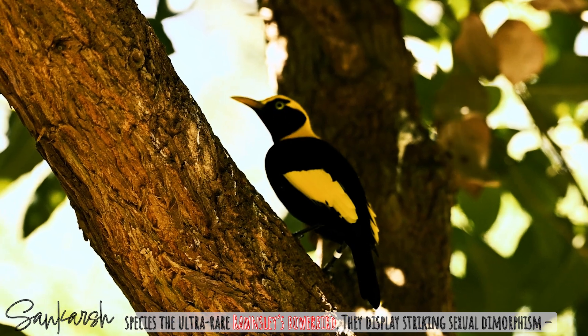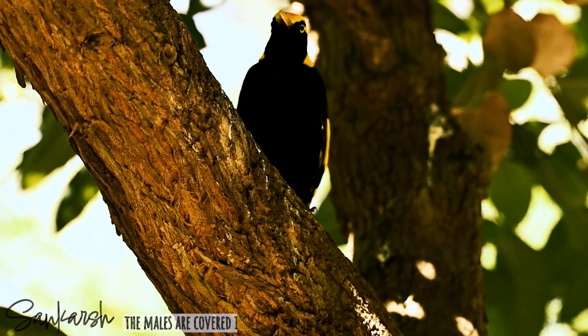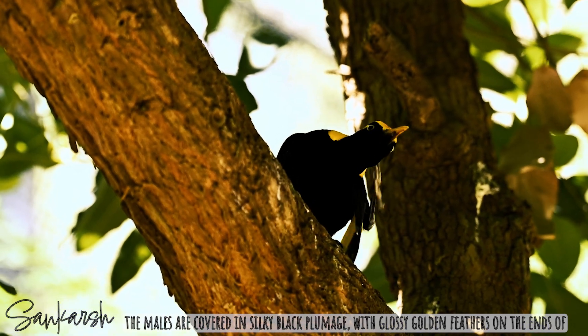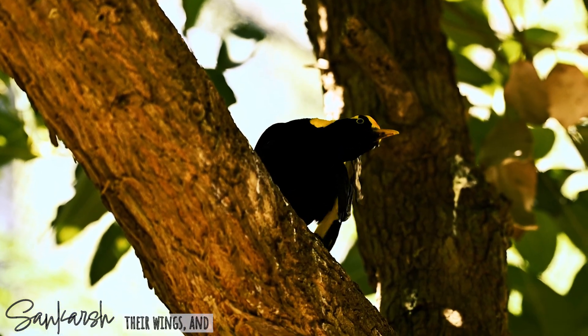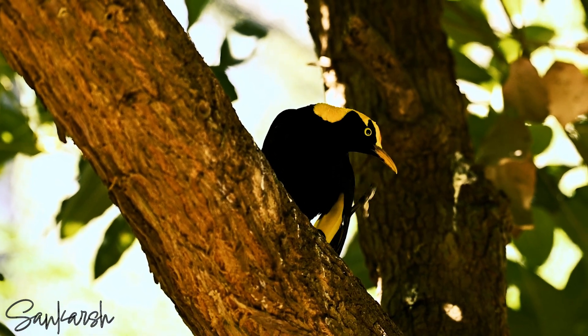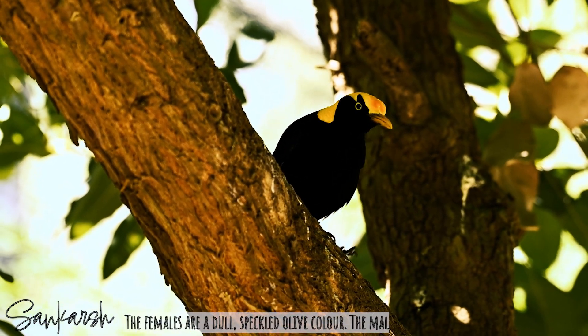They display striking sexual dimorphism. The males are covered in silky black plumage with glossy golden feathers on the ends of their wings, pouring down over their head like a thick molten crown. The females are a dull, speckled olive colour.